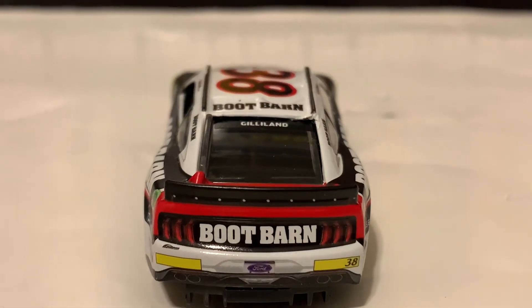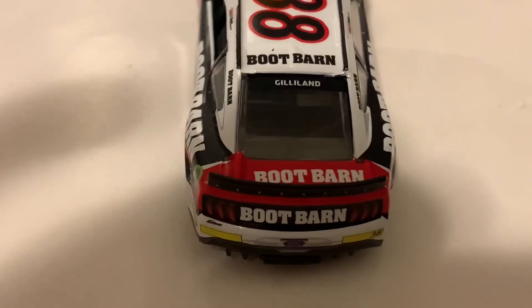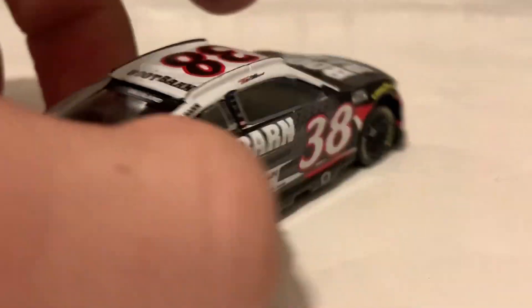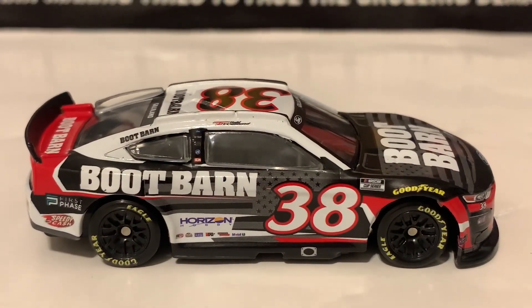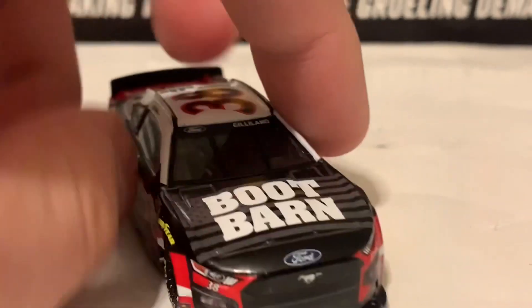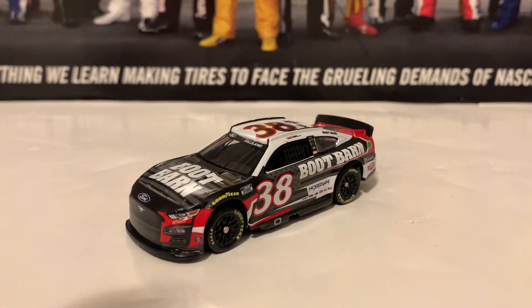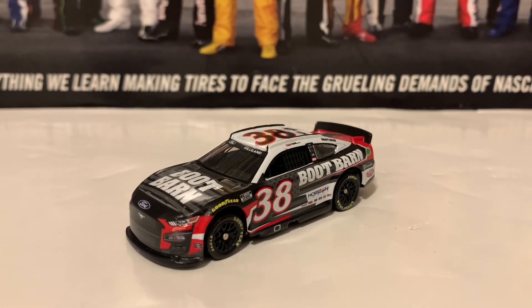There's Gilliland on the back windshield banner. On the decklid in the back there is Boot Barn. Rookie stripes — very nice. He will not be a rookie next year, he'll be in his sophomore season. Here's the right side of the diecast — same as the left. If you guys are looking for the Boot Barn Todd Gilliland diecast, I recommend you guys get it.